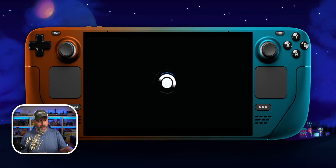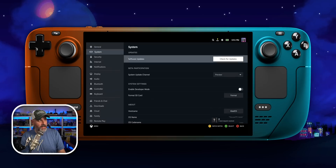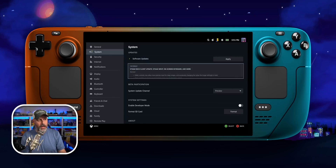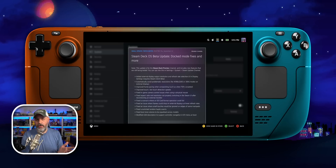After your Steam Deck sits there for a little bit, this screen is going to come up. Once it does, go right back into Settings. I'm going to go down to System and check for updates. It's going to check for a new update, which there should be because now I'm on the Preview build instead of Beta. Sure enough, here it is — and here are the patch notes: 'Added External Output Resolution and Refresh Rate Selection UI in Display Settings — requires Steam Client Beta. Automatically avoids problematic resolutions like 4096x2160 or 30Hz modes on external displays.' I've run into that where switching to 30Hz mode immediately made my capture card quit. They also improved frame pacing when compositing when FSR is enabled.